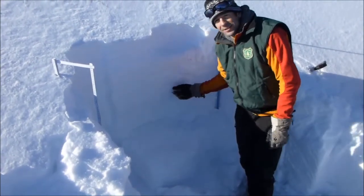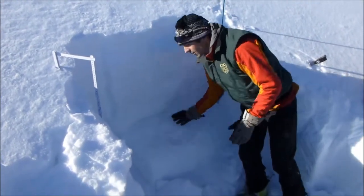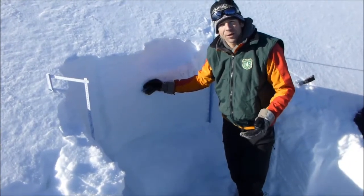We did an ECT and got it to propagate all the way across on this layer, which is a good indication that some slopes obviously have buried weak layers.